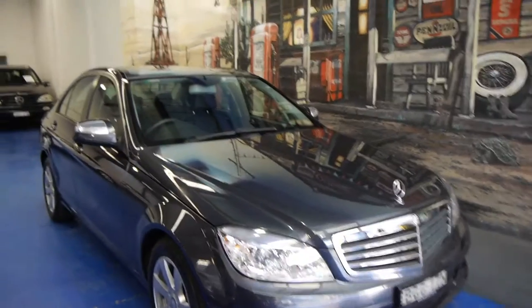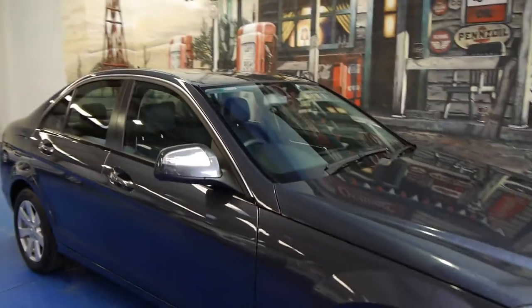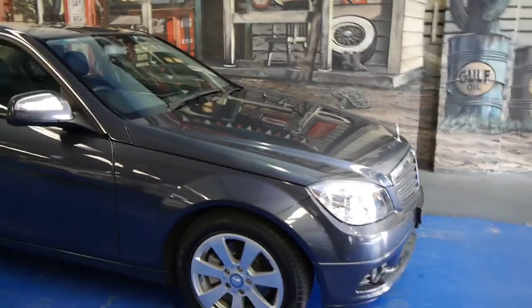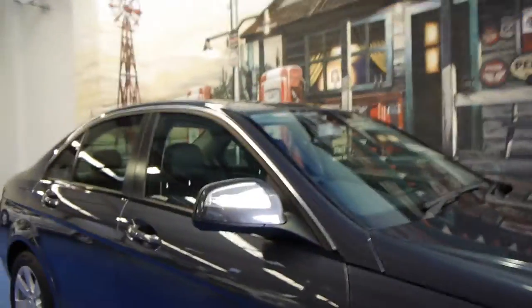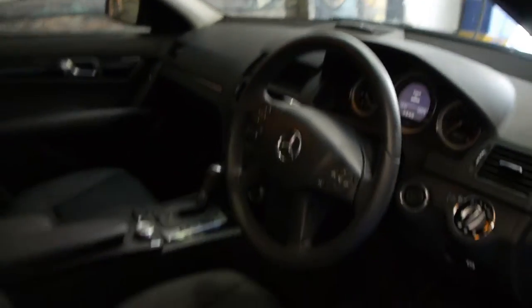Today we have for you a 2008 Mercedes-Benz C200 Compressor. This car has just travelled 44,000 km, so it's got very low kilometres. It's dark grey in colour with black interior. These are such good value now, especially with these Ks.